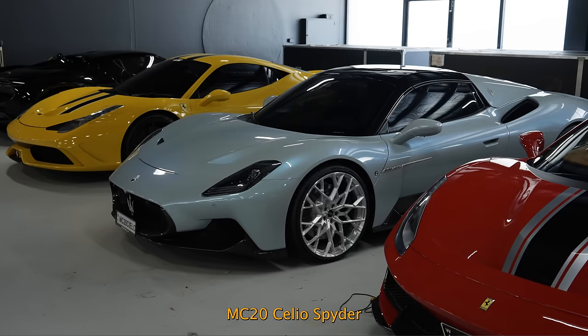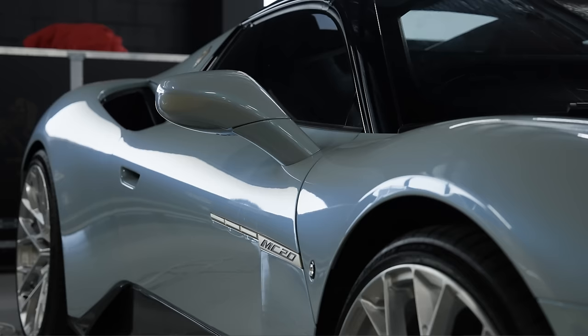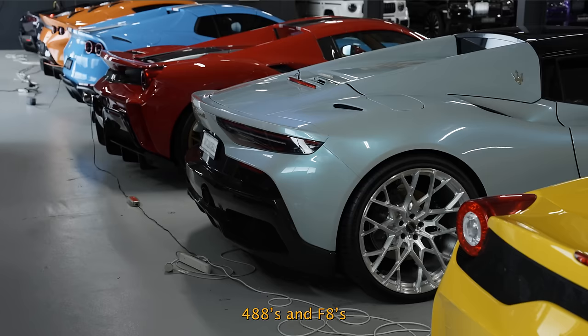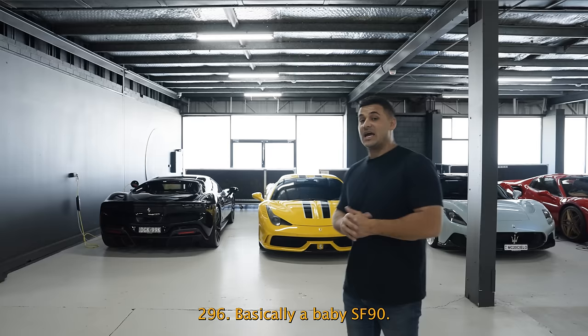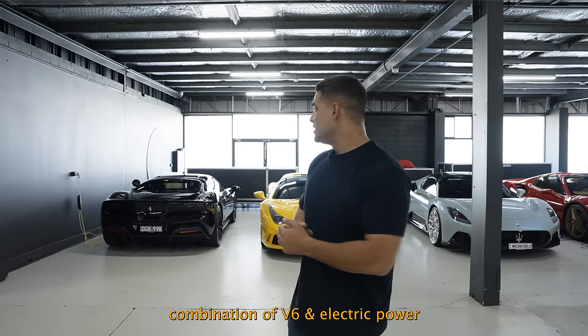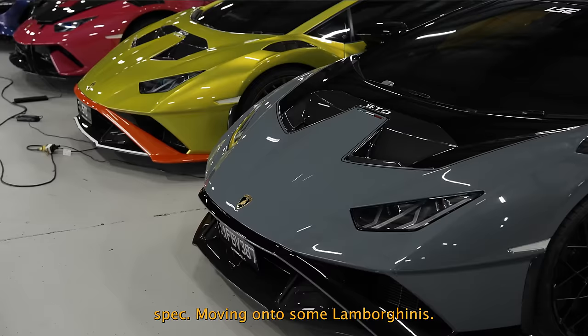488, Pistol Spider, MC20 Ceilio Spider — so limited edition, pretty cool car. This one's got a full wide-body kit coming very shortly from Seven Design in New York. Let me know what you guys think — jury's still out. They're quite expensive compared to 488s and F8s, but good looking car. 458 Speciale to go with the Aperta. And the 296 — basically a baby SF90, a really cool combination of that V6 and electric power. That's black on red interior, no shields, carbon wheels — a bit of a subtle spec.